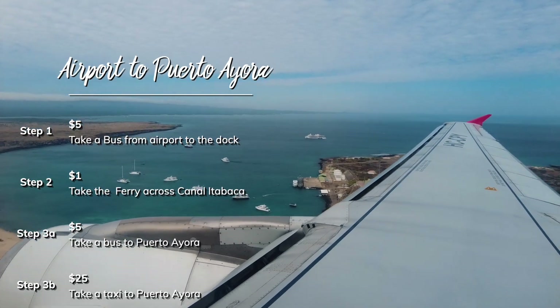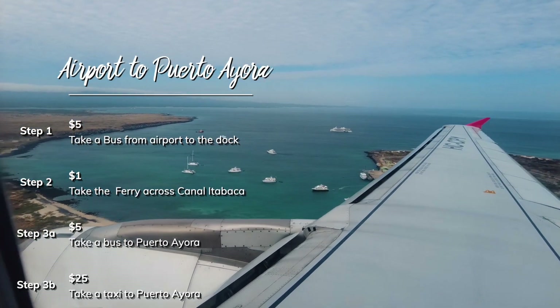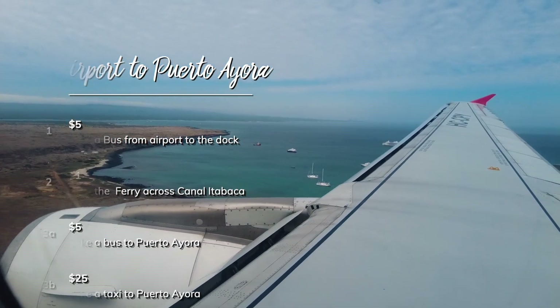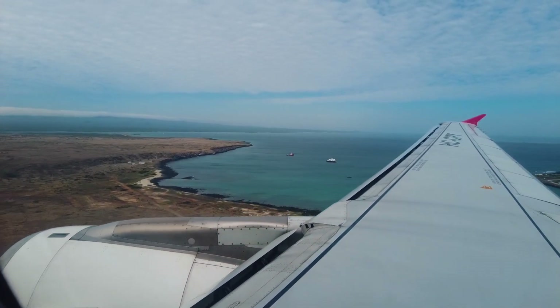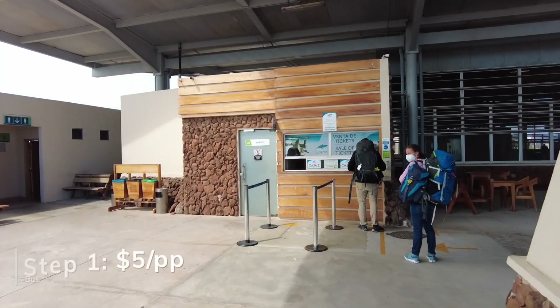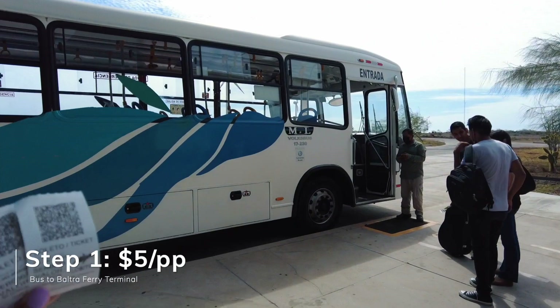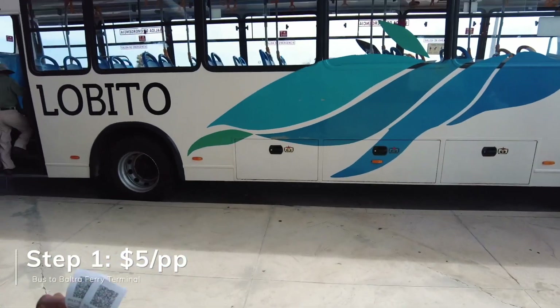What's up YouTube! Today I'll be showing you guys how you can go from Baltra Airport to downtown Puerto Ayora with public transportation. When you exit the airport you come right here. This is where they sell the tickets for the bus. Those are the tickets and you get on the bus.